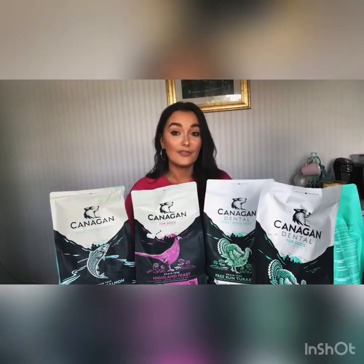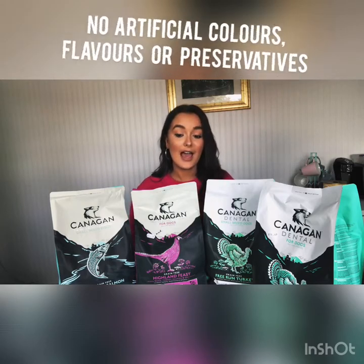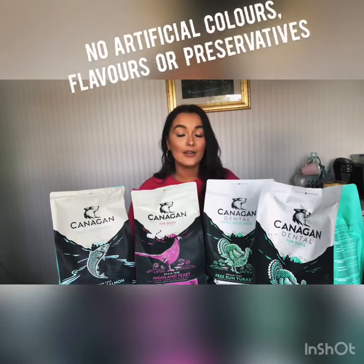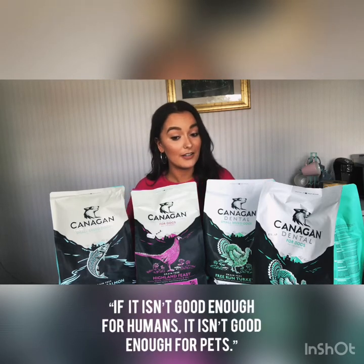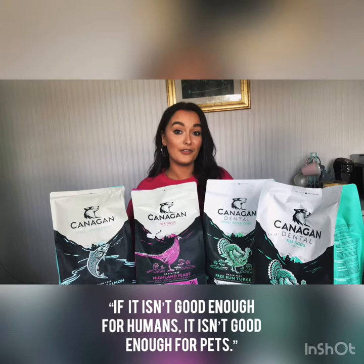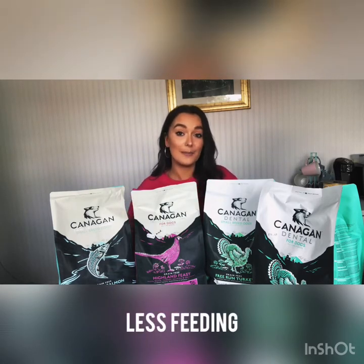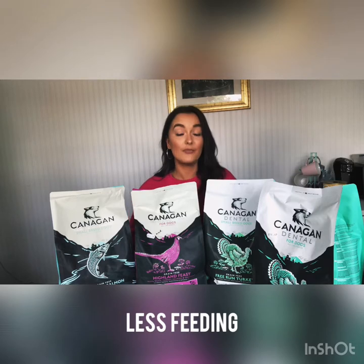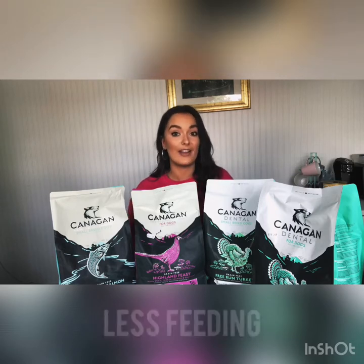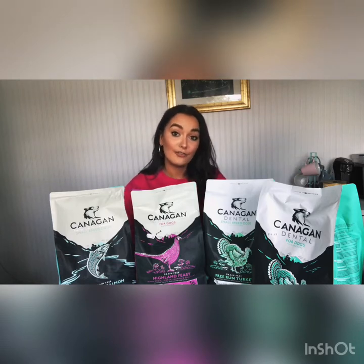It's grain free and it's naturally free from artificial colors, preservatives, and flavors. Kanigan's owners actually try all of the food, because they say if it isn't good enough for humans, it isn't good enough for pets. 60 to 65 percent of it is actual meat content, which means naturally it's a higher protein, so you feed the dog less because it has enough protein in a smaller portion than regular dog food. Everything I'm going to show you today is produced to an equivalent of human food standards.